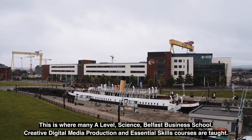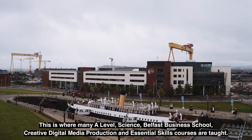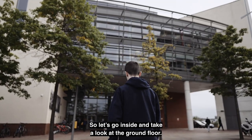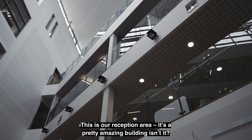This is where many A Level, Science, Belfast Business School, Creative Digital Media Production and Essential Skills courses are taught. So let's go inside and take a look at the ground floor. This is our reception area — it's a pretty amazing building, isn't it?